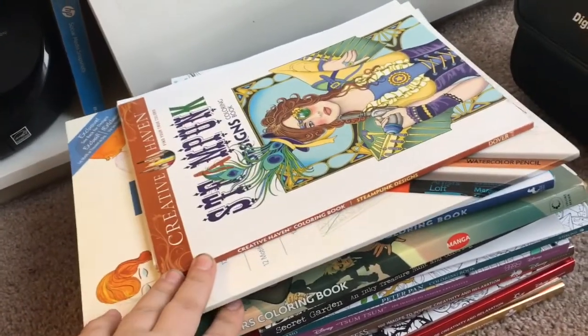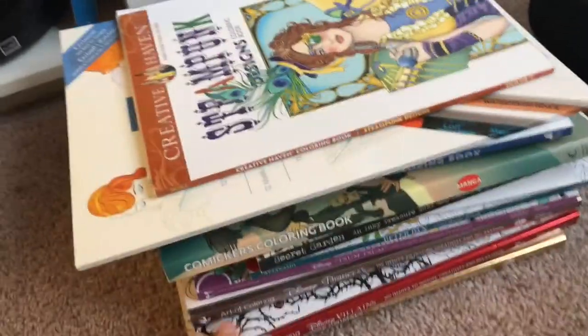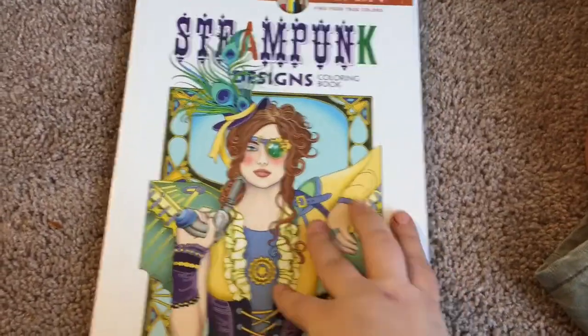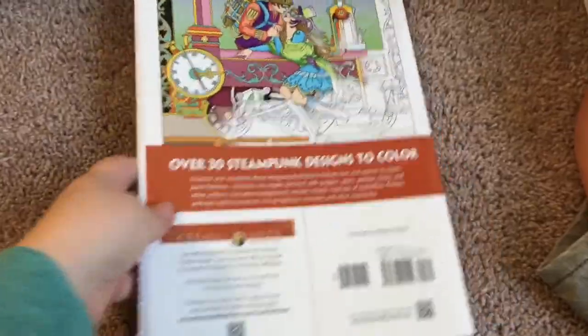I only bought them from three places: Michael's, Barnes and Noble, and Amazon. The first one is Steampunk — it's this one and I really like it. This one was $6, so I really like it.